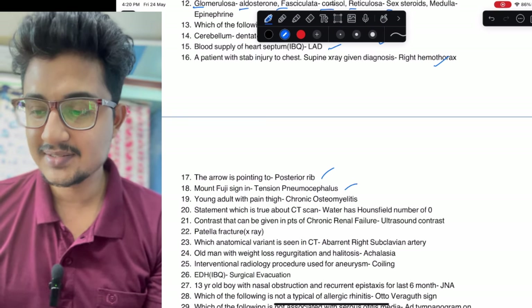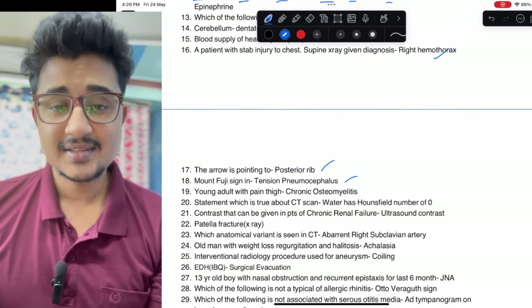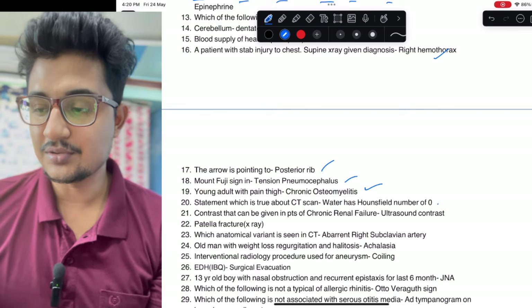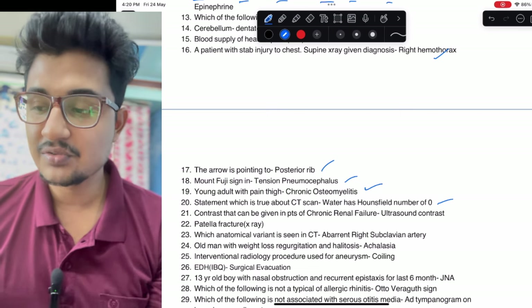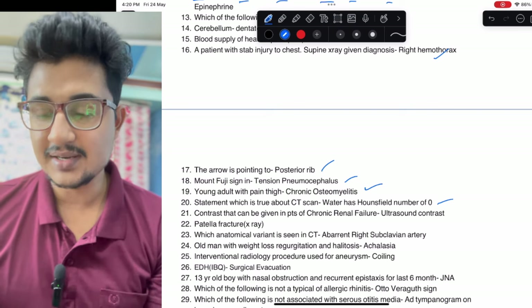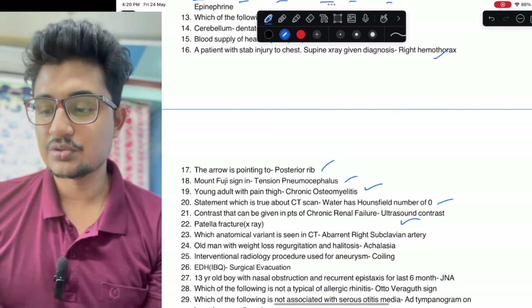Mount Fuji sign — the Mount Fuji of Japan — is tension pneumocephalus. Young adult with thigh pain and chronic osteomyelitis image was given on X-ray CT scan. True Hounsfield unit of water is zero. Which contrast can be given in patients of chronic renal failure: CT contrast cannot be given, so ultrasound contrast could be given.